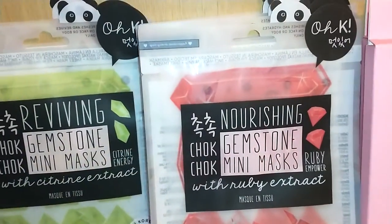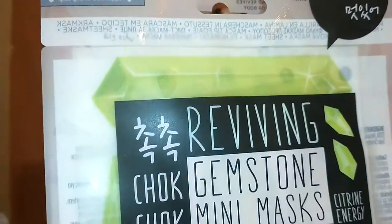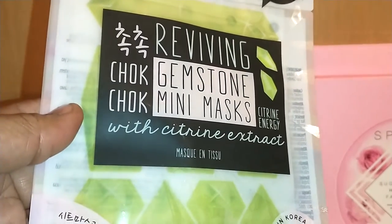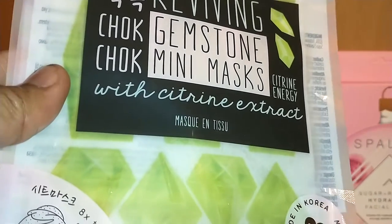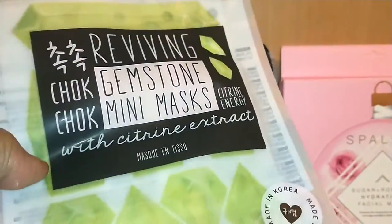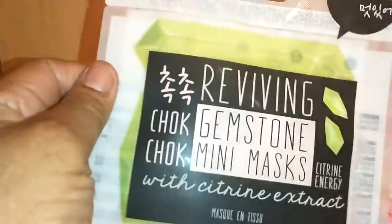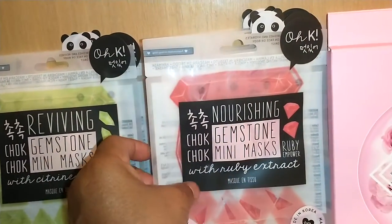Let me show them to you. This one is by OK. Look at the little cute panda bear. It says Reviving Gemstone Mini Mask with Citrine Energy — it has citrine extract. These Koreans do skincare like no other. These are made in Korea. It says eight times targeted mini masks, so I believe there are eight masks in here to put on various parts of your face. I got two packs of that to try those out.